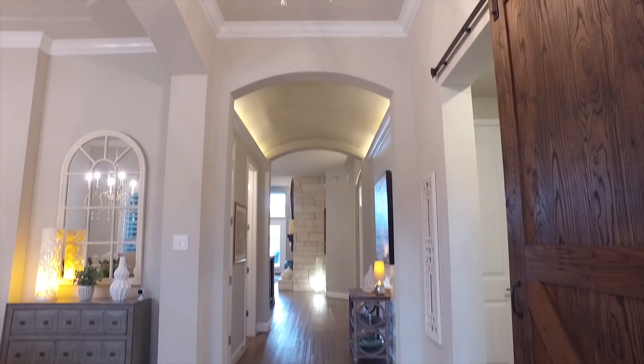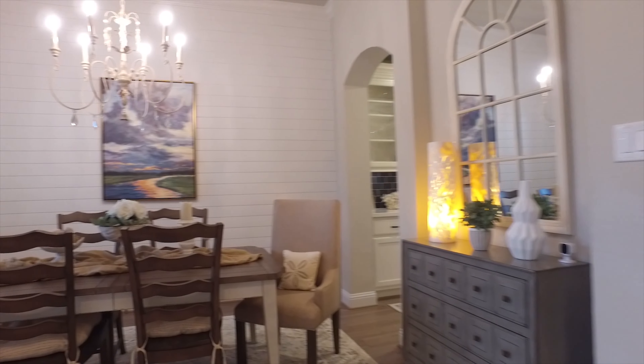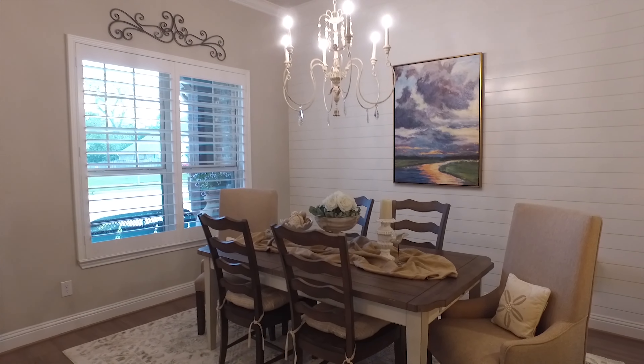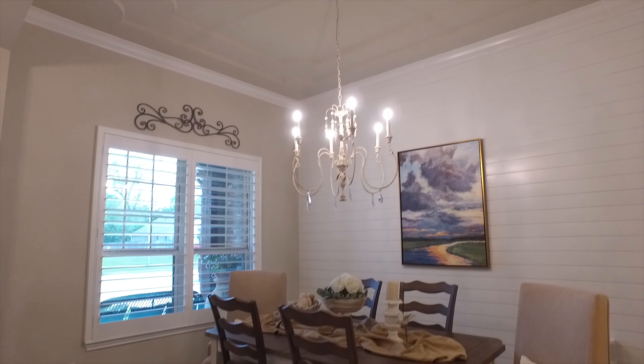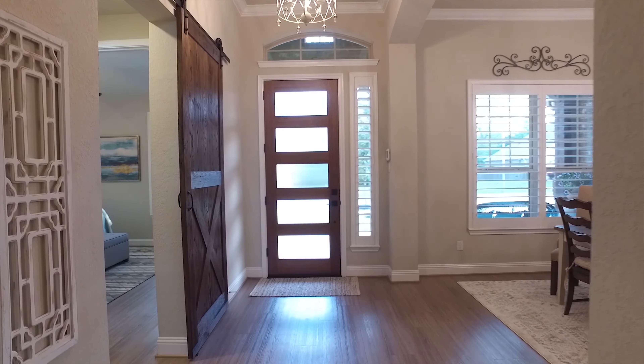What an incredible entryway, with high-end upgrades and beautiful interior design. A gorgeous shiplap wall and custom blinds on the windows — and those ceilings. Notice all the gorgeous lighting throughout this home.